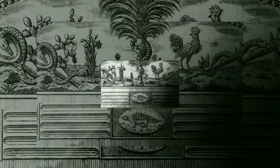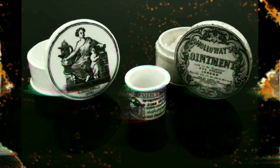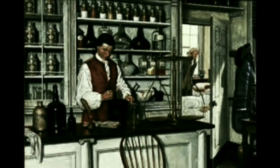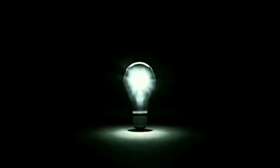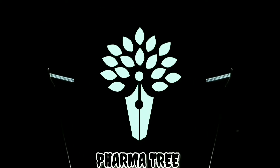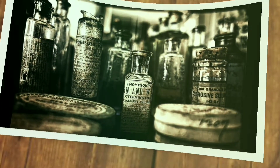Hello friends, welcome to our channel PharmaTree. Today I'm with a new video for all, and specially this video is for 10+2 science students and pharmacy students, so please watch it till the end. Today's video will be about pharmacy — the history of pharmacy and the pharmacy profession.